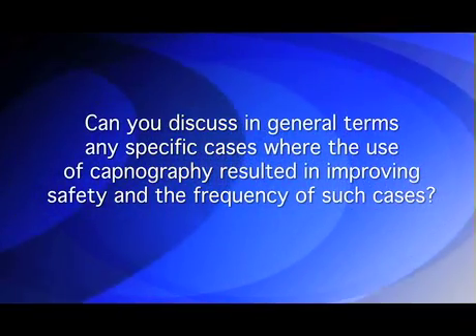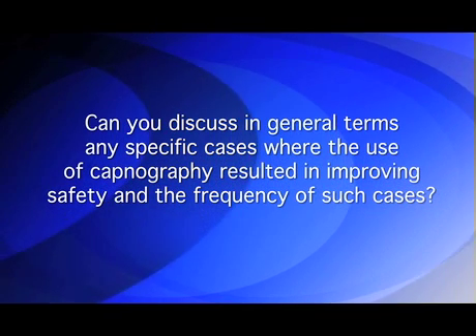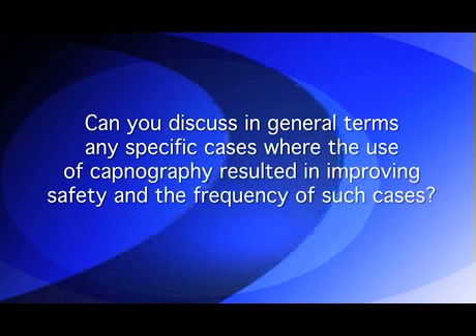Understanding that you can't share specific patient information, can you discuss in general terms any specific cases where the use of capnography resulted in improving patient safety and the frequency of such cases?